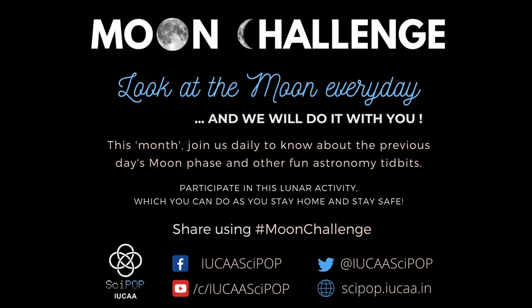Welcome back as we continue with the moon challenge. We've had some challenges of our own but still we continue to stay home, stay safe and stay with the moon. As we come to day 8, we realize that we have reached a kind of milestone in this challenge.